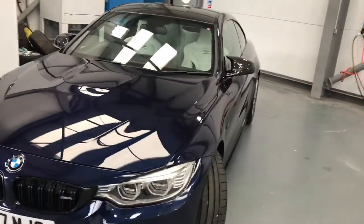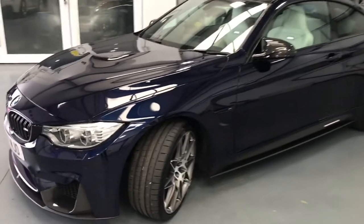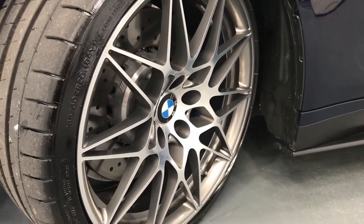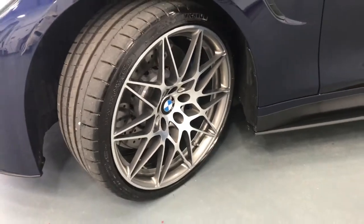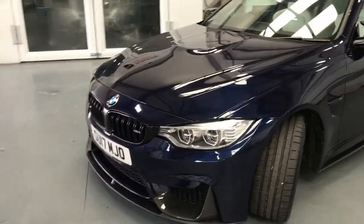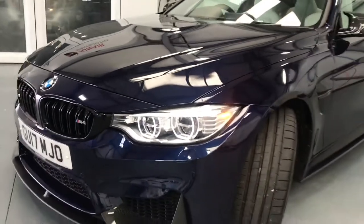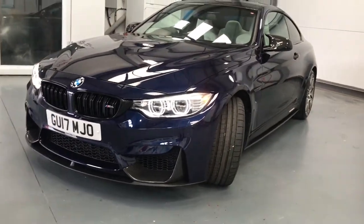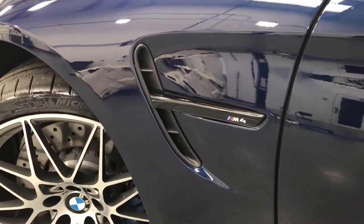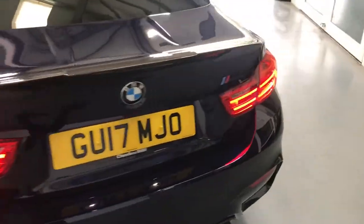It also has the opal merino interior which I'll show you shortly. Being a competition package, it has the 20-inch diamond-cut alloy wheels with grey backing, and also 20-inch Michelin Pilot Super Sport non-run-flat tires. The competition package also has the black front grille, the adaptive LED headlights, the M side scuttle in black, and around to the back the M4 badge in black as well.